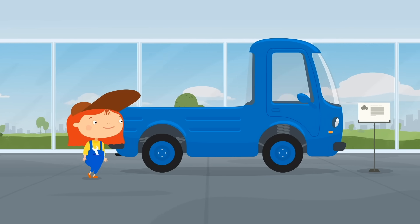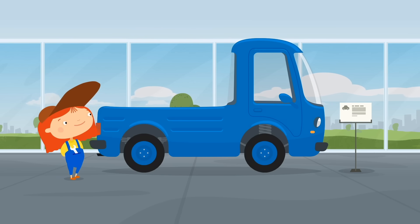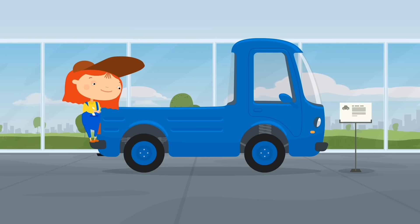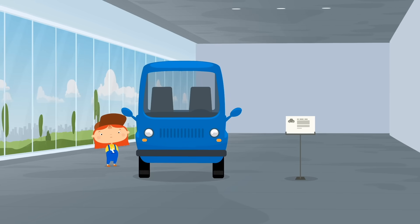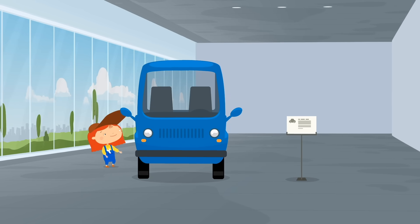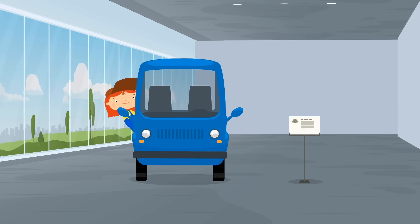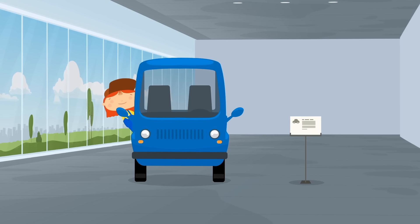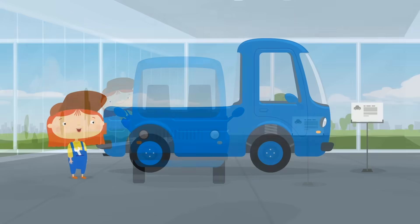Look, a small blue lorry. It's made specially to transport goods. Sit inside, Dr. McWheely. No, you don't like it? You would like a more comfortable cabin.